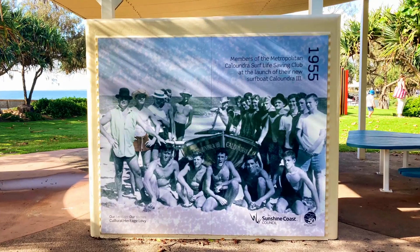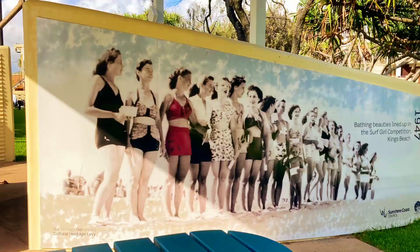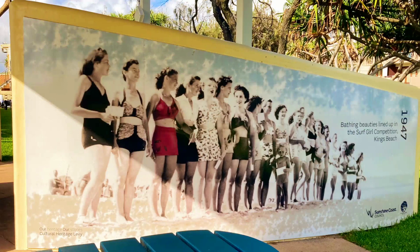A series of murals showcase the coastal culture around Kings Beach and parklands from the 1920s to the 1950s.